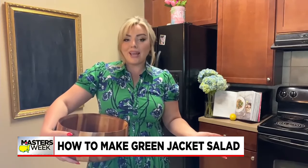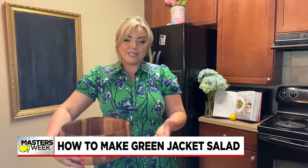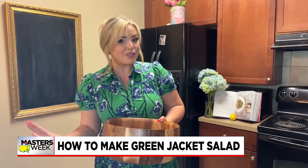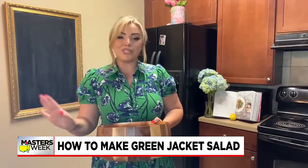It was usually made tableside and served with prime rib. Sadly, the restaurant is gone, but somehow the recipe made it out of the kitchen, and it's super easy — so I'm going to show it to you today.